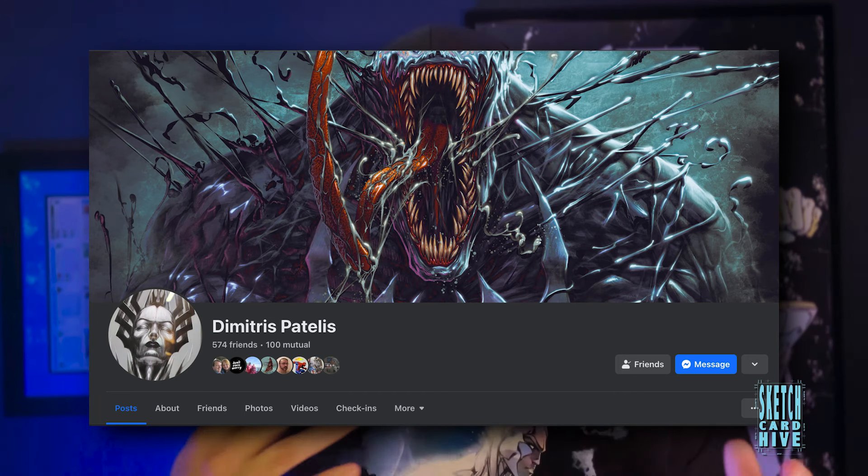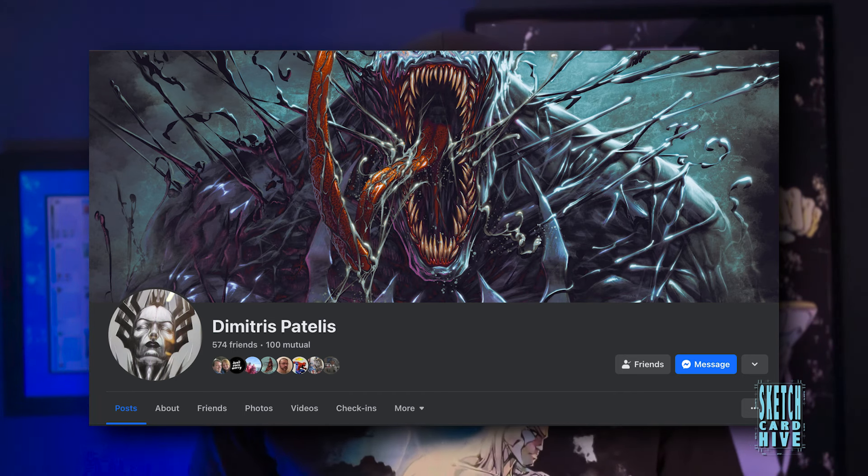Hi everybody, Sketch Card Hive here again. Today we got a crazy reveal for you. As you've noticed in the thumbnail, we're checking out Dimitri Patelis, a Marvel Masterpieces 1995 artist. I got a commission from him — I've been doing this for a while, commissioning Marvel Masterpiece artists for sketch cards. The card today is of someone you might know — it's Silver Surfer. Yeah, it's Surfer, and I'm excited to check it out.